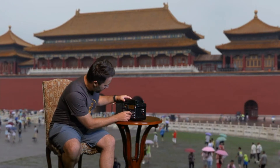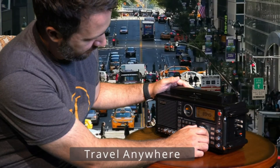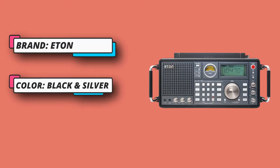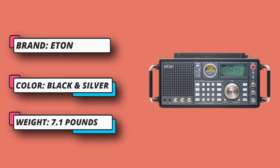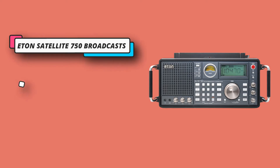DSP technology enhances tuning sensitivity and filters out interference for better quality programming. It stores up to 1,000 channels — 100 for each band — and you can customize up to 55 channels to tune into your favorite stations with ease. Connect any audio device using the line input and listen through the Eaton Satellite 750 speakers.